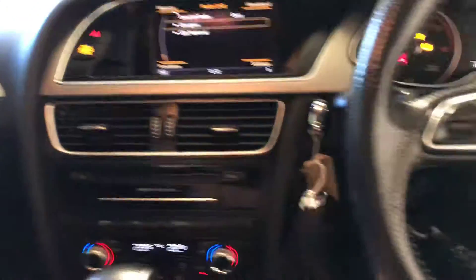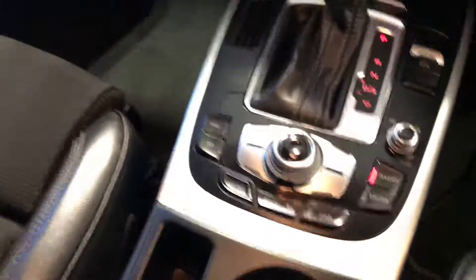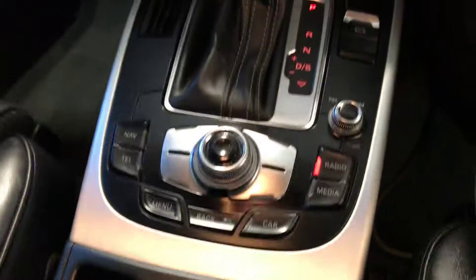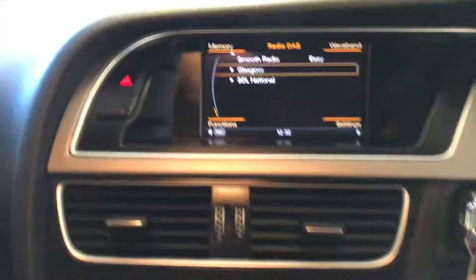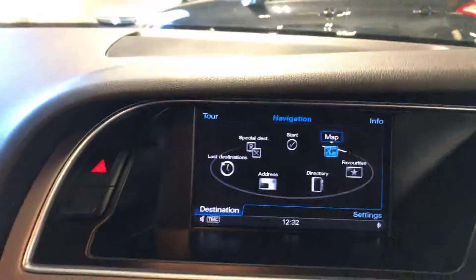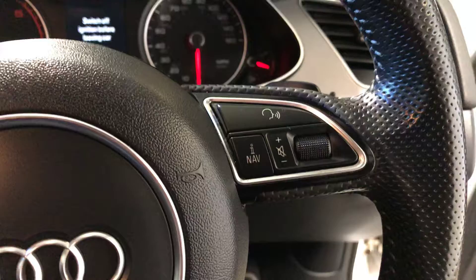The front seats are heated. I'll just start the engine — turn the radio down. That's all your controls there for your nav, telephone, radio, media, etc. I'll show you the nav on the screen, and you've also got your functions on your steering wheel.